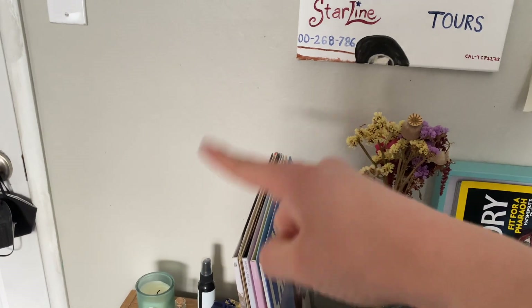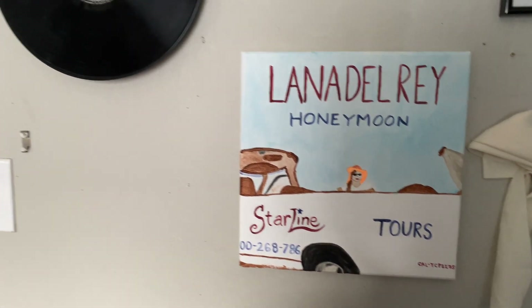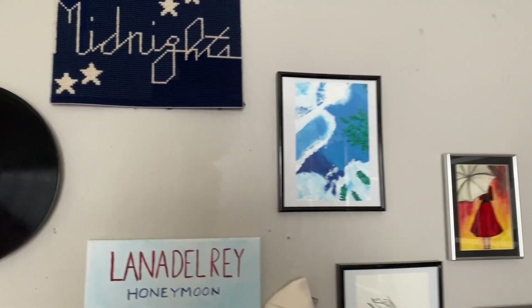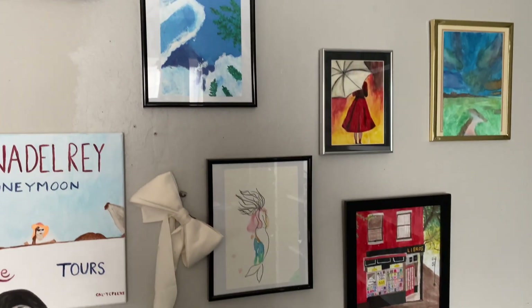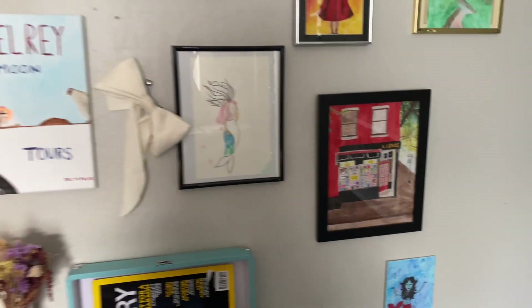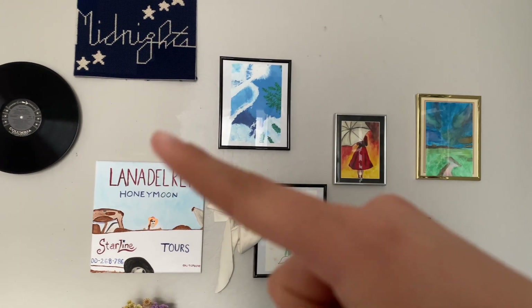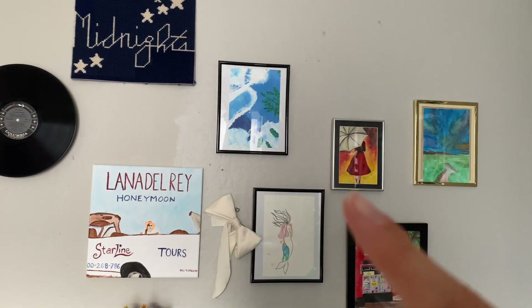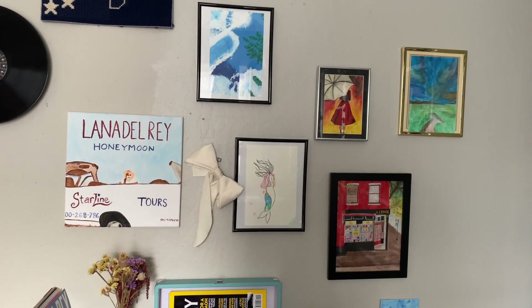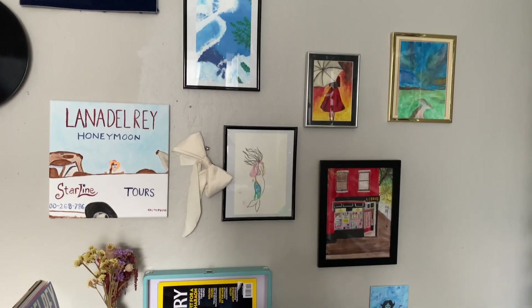Above here, I want to add more paintings. But so far I have this Lana Del Rey album that I painted, some framed artwork that I've made, a little bow, a little library sign — stuff like that. I still have to add a lot to it and I can cover this bad paint job. I'll just add to it as I find prints or things that I've painted, frame them, and put them on this wall.